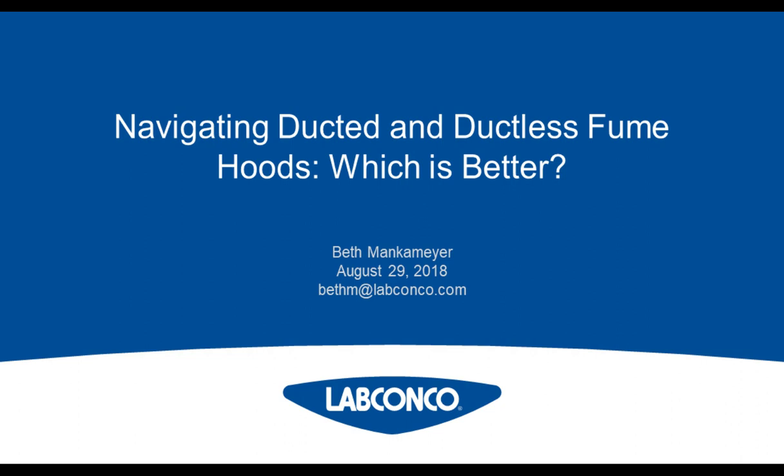Beth is a construction documents technologist certified by the Construction Specifications Institute and a LEED Green Associate. Beth, you may now begin your presentation. Thank you. Hello everyone.